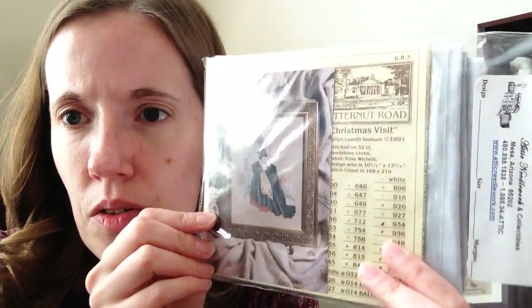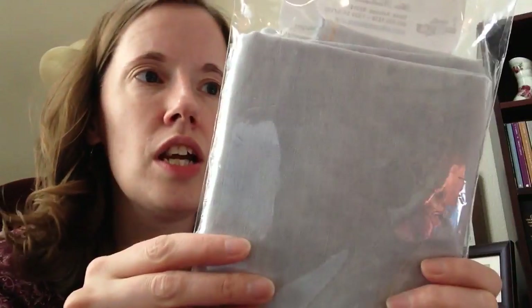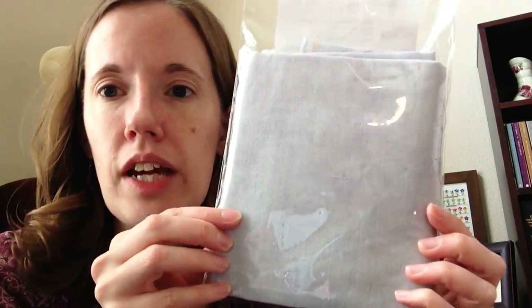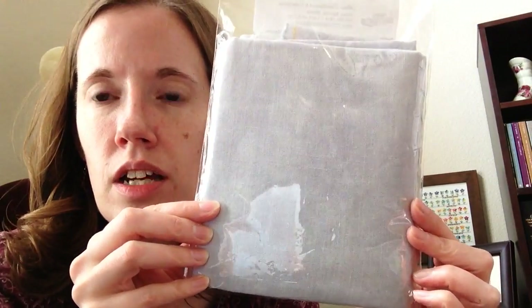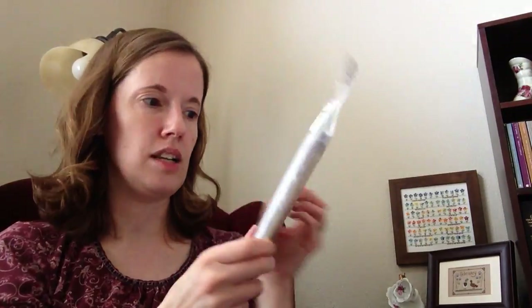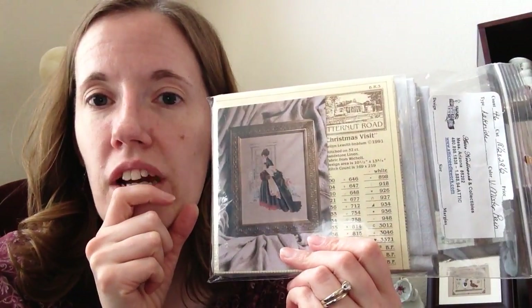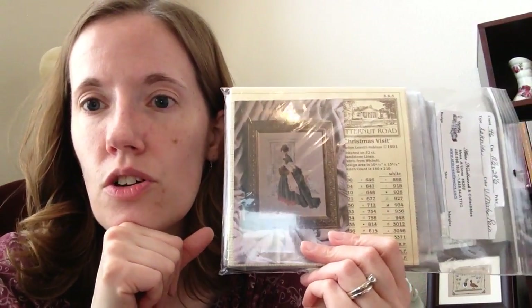I have Christmas Visit by Butternut Road, which also doesn't have any beads. I currently have it kitted up with some vintage Misty Rain by Lakeside Linens, 46 count — it's kind of a grayish blue. The door in the background of the design is just backstitched a little bit, so it's a very light door; I thought that would be pretty on some gray. I think I have more fabric than I need for this, so I could use some of it for something else as well.